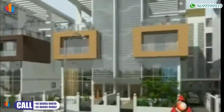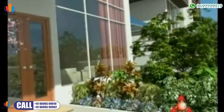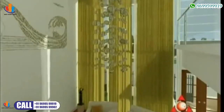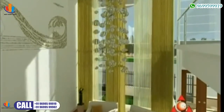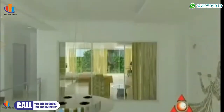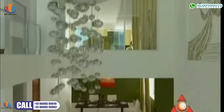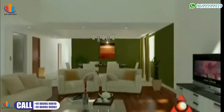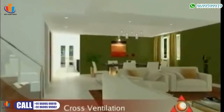Each imposing villa will have room for three car parks and garden space to grow your favourite orchids. The living room is spacious and allows residents to bathe in the morning sunlight through the double-height glazing. The interiors are plush and contemporary, and the ambience of the living room is one of harmony and luxury, combined with the aesthetic appeal of Italian marble flooring.